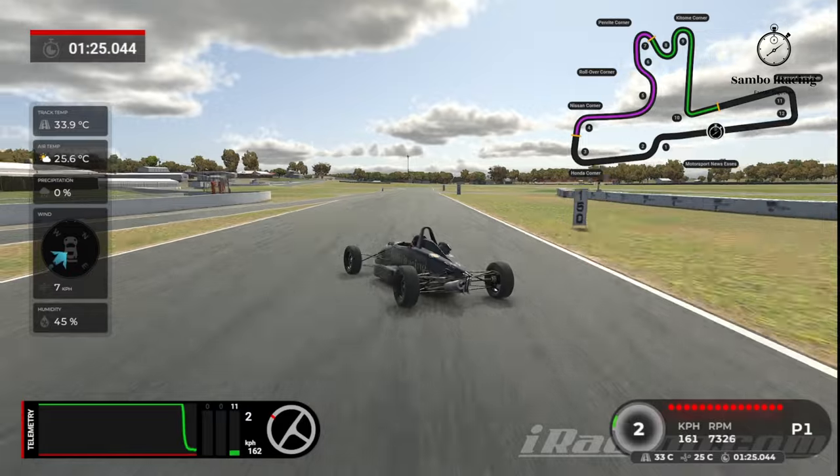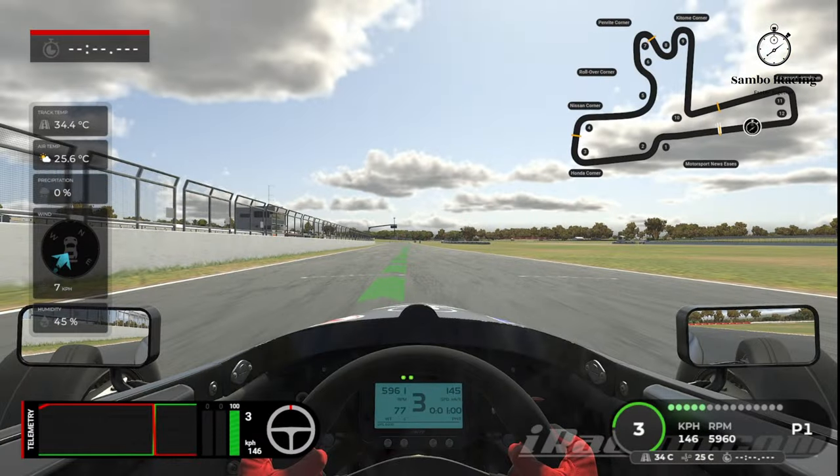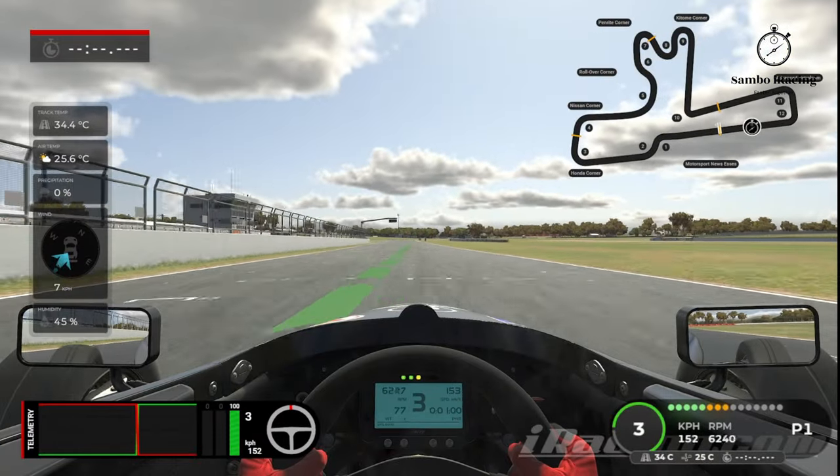All right, one final time from the cockpit with the driving line on. Okay, here we go.